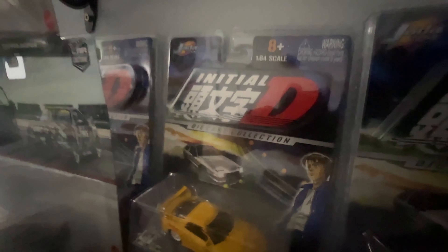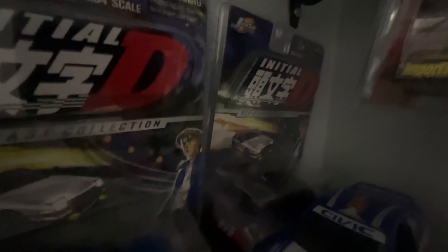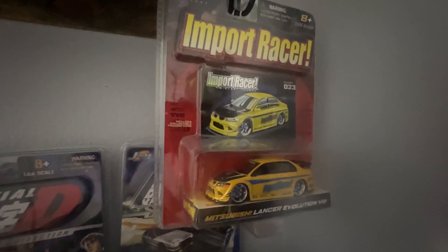Back here are the Initial D ones. On the far left is the AE86. We have the Trueno, the Celica 80, the EVO 4 right there. Then we have an old school toy right here — the Honda Civic Si. We also got the Import Racer EVO 7, and the EVO 8 is right here as well.